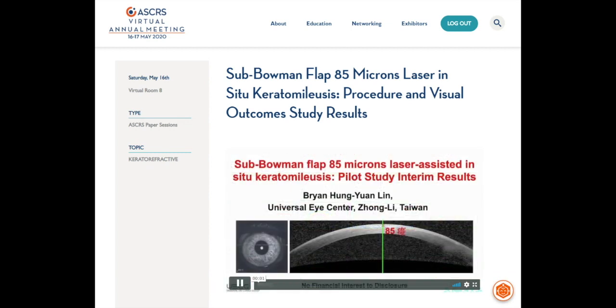Hello everyone, I'm Dr. Brian Lin from Taiwan Universal Eye Center. I have no financial disclosure in this topic about thin flap in LASIK surgery.